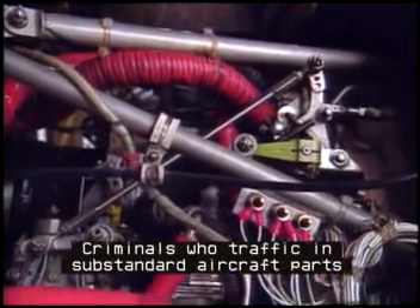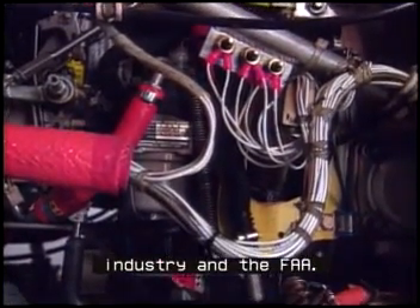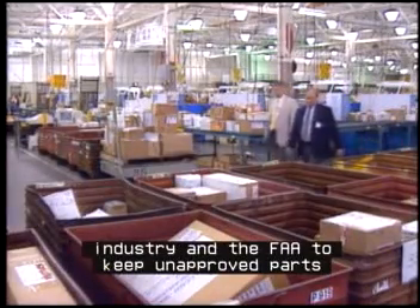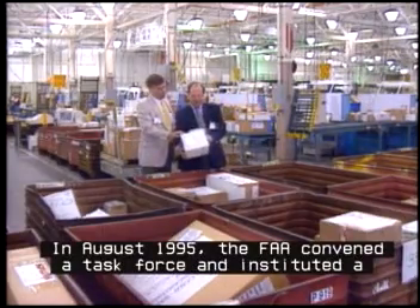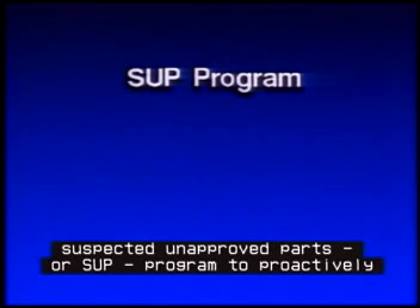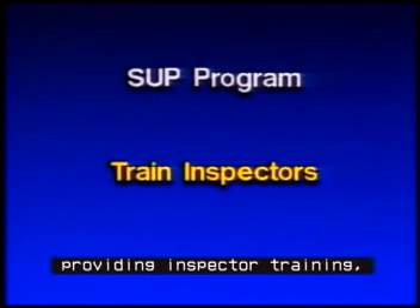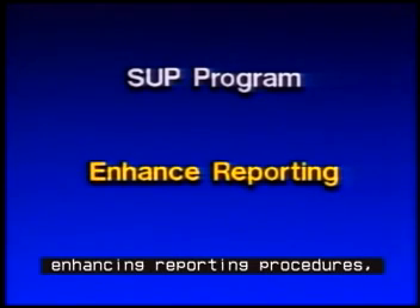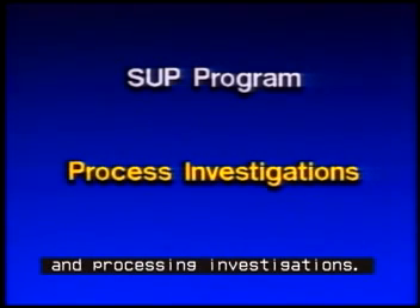Criminals who traffic in substandard aircraft parts are attempting to avoid the monitoring systems of both industry and the FAA. As a result, there is a concentrated effort by both industry and the FAA to keep unapproved parts out of the aviation community. In August 1995, the FAA convened a task force and instituted a Suspected Unapproved Parts, or SUP, program to proactively address the problem by providing inspector training, distributing information, enhancing reporting procedures, instituting aggressive enforcement procedures, and processing investigations.